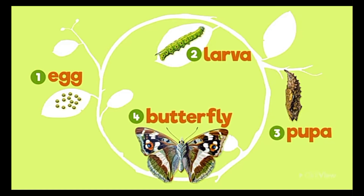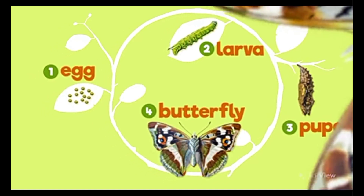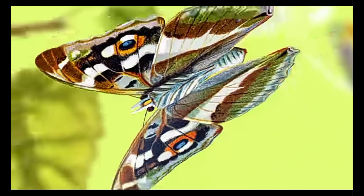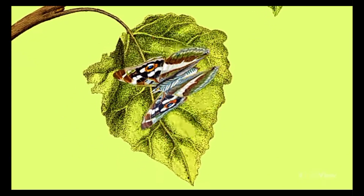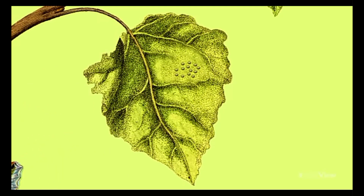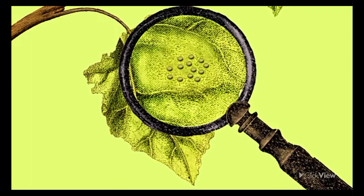Let's start with the first stage, egg. Female butterflies lay eggs on plants that will become a food source for the developing caterpillar. The eggs are usually small and round and can be found on the underside of leaves.